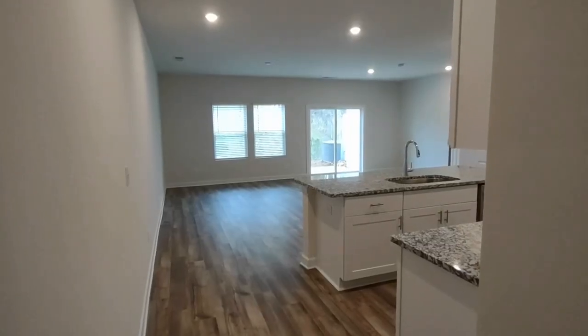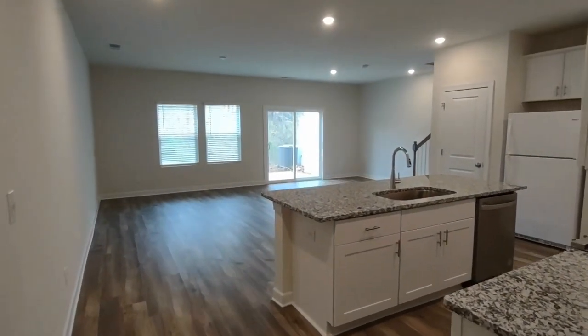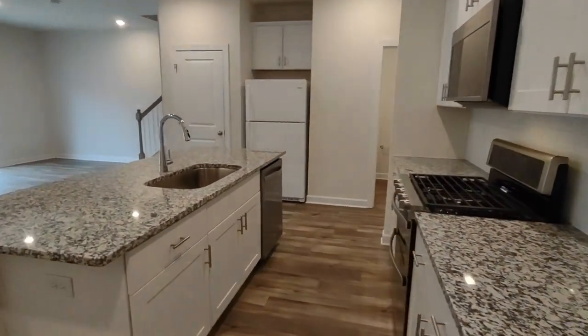Upon entering the home, you'll notice that this is a new construction build. This is an open concept downstairs area, first with a kitchen.